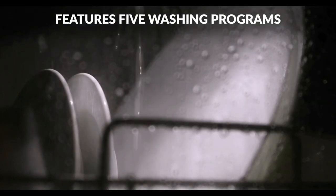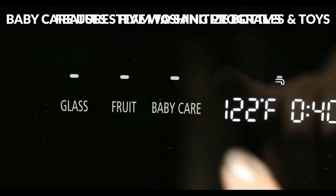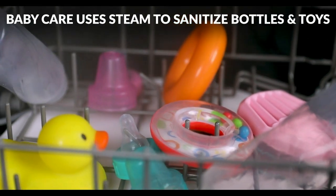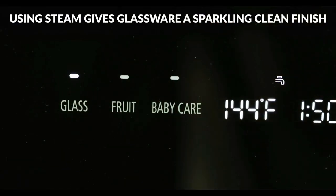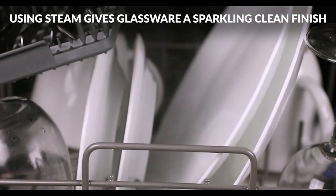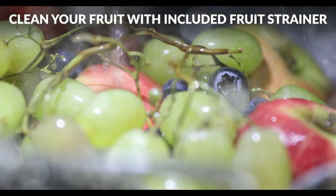The Farberware Professional Complete Dishwasher can be placed on any countertop or sturdy table and gives you the choice of using its built-in water tank or quick faucet hookup. It offers 6 different wash cycles and can also be used to steam clean baby bottles or give your glassware a sparkling clean finish.